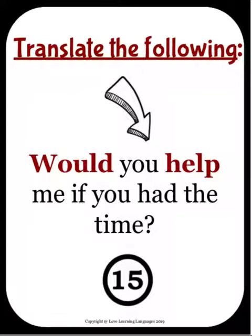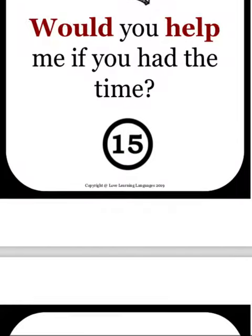For example, this number 15 card: "Would you help me if you had the time?" What my students have a hard time with is, "Madame, how do you say 'would'?" Well, it's kind of like asking how do you say 'will' — you just don't. You have to look at the next verb and put it into the conditional. That's one thing I want them to get out of this lesson.